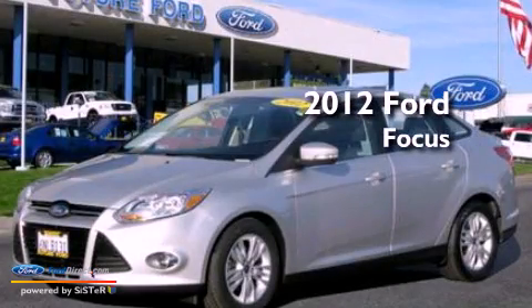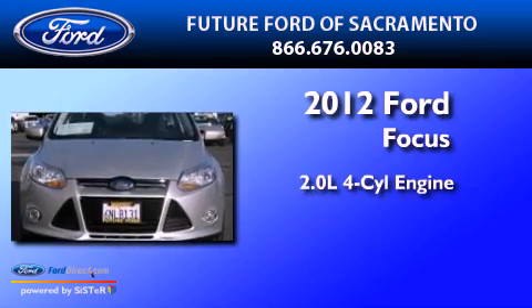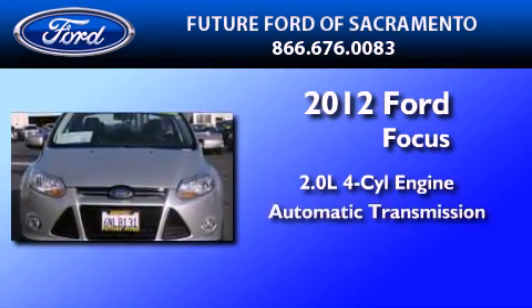This is a certified pre-owned 2012 Ford Focus. It has a 2.0-liter four-cylinder engine and an automatic transmission.